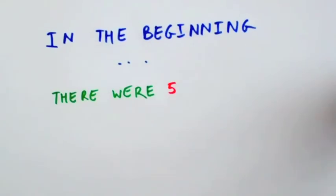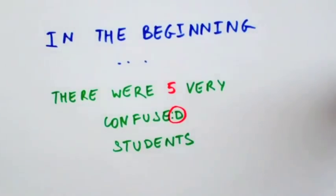In the beginning, there were five very confused students. Hi everyone! We're Team Imperial and we're looking forward to the fresh challenge!